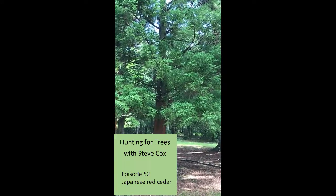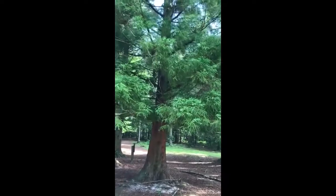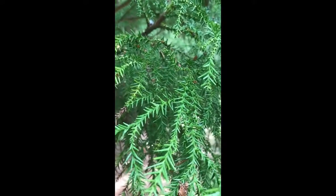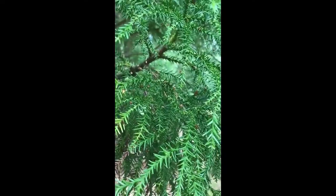This is an interesting tree — a Japanese red cedar, called Cryptomeria japonica in Latin. If we have a close look at these needles, they look really quite strange, but they may remind you of the monkey puzzle branches and foliage that we looked at earlier. That's because this tree is related to the monkey puzzle.